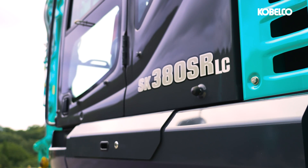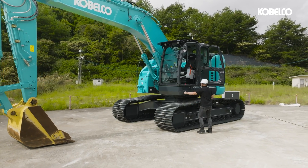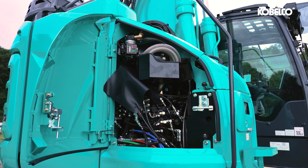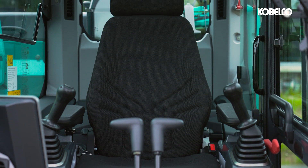Introducing the SK380S RLC-7, Kobelco's 38-ton class short-radius excavator. Launched in March 2024, this compact powerhouse sets a new benchmark in the industry, combining enhanced efficiency and productivity with unparalleled operator comfort.